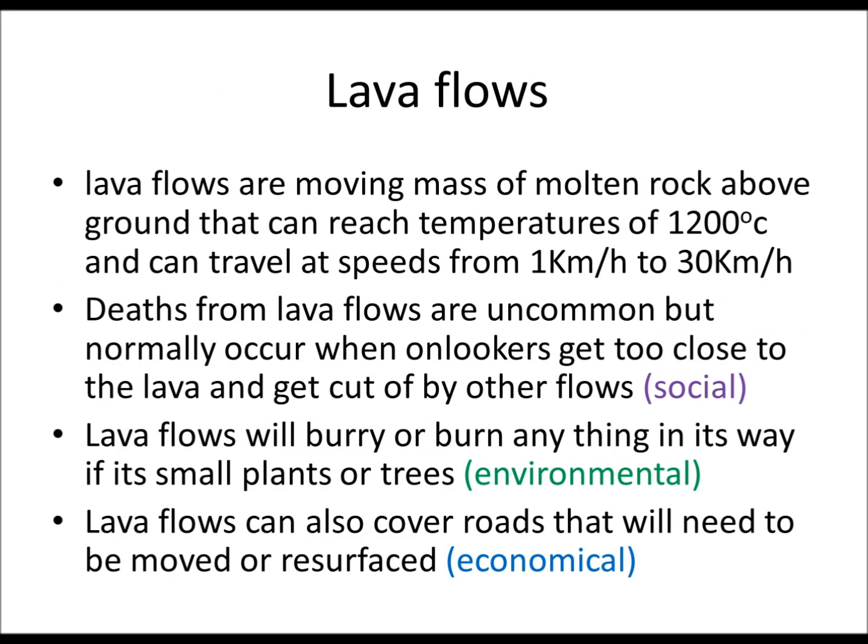Lava flows from volcanoes are moving masses of molten rock above the ground that can reach temperatures of 1,200 degrees centigrade and can travel at speeds of up to 30 kilometers an hour. Deaths from lava flows are quite uncommon, but they occur when onlookers get too close and are cut off by other flows around them. Lava will also burn and bury anything in its way, whether small plants or trees, and can cover roads which need to be moved or resurfaced.